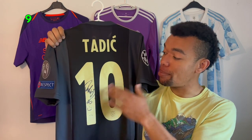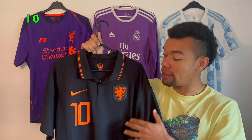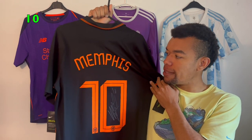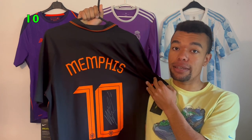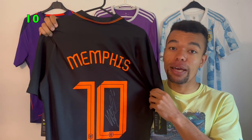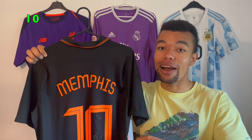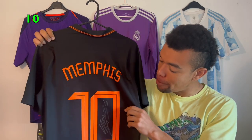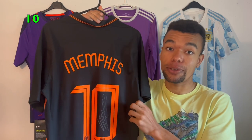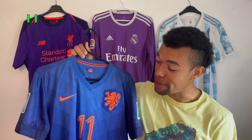Next shirt is the Netherlands 2020 away shirt — a beautiful black shirt with orange details, number 10, which is Memphis Depay again. I got this signed a few weeks ago when the Dutch national team organized an open training session in the Netherlands. There were a lot of people there, so it was a struggle. When Memphis was about to sign with a black marker, I gave him my silver marker and asked him to use that instead, which he did — the result looks amazing. I think Memphis Depay will soon be the all-time top scorer of the Dutch national team.